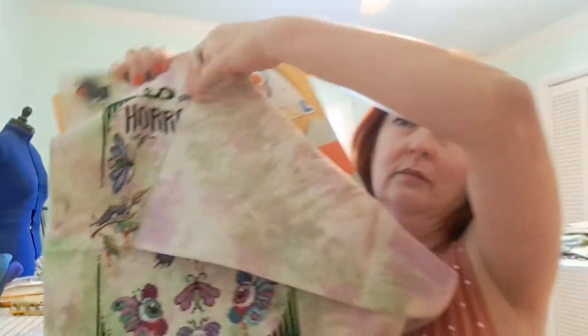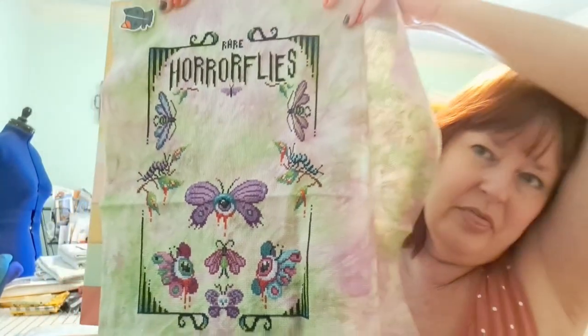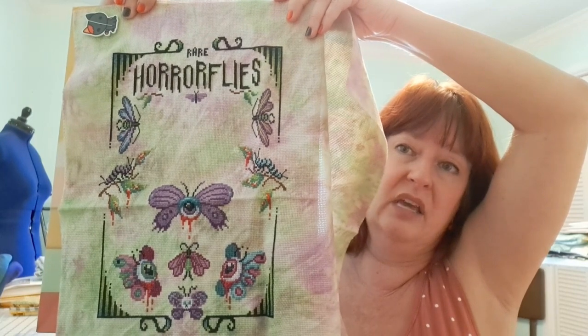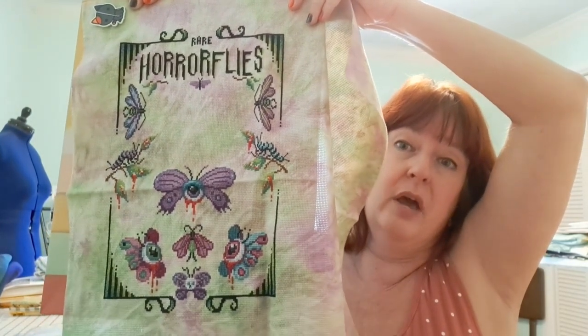I absolutely love this — it's creative, it's different, and my husband really likes it. He's already said he wants to get it professionally framed once it's done. I'm stitching this on 14-count Aida done by Witches Garden Crafts in the colorway Deadly Blooms. She designed this fabric specifically to go with this stitch-along and did an amazing job — it complements the colors so well. Even my diesel mechanic husband has commented on how amazing the fabric matches the colors and the design.